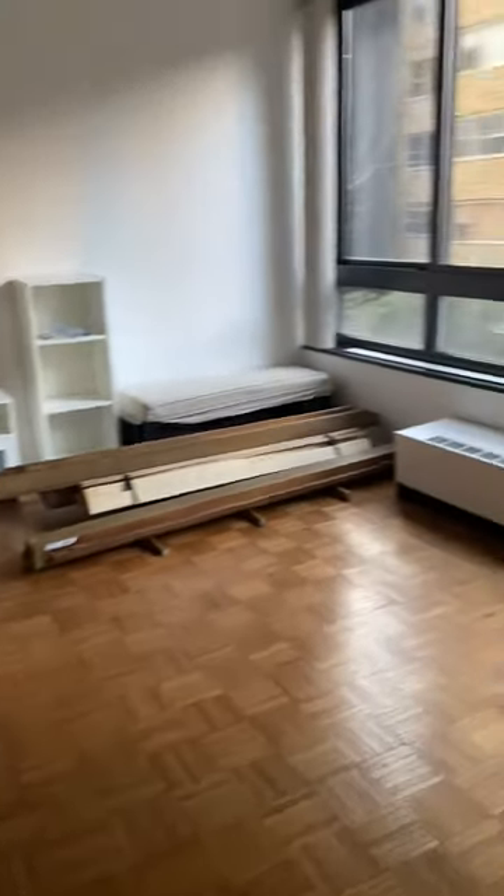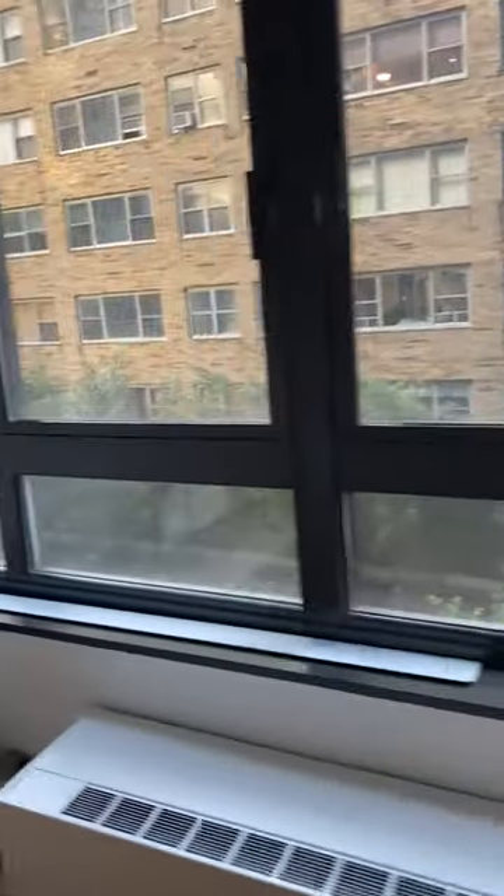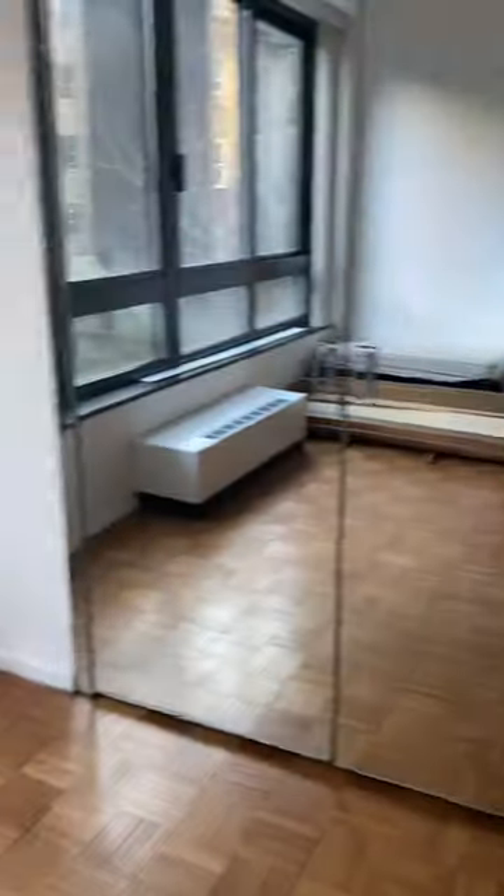Lots of windows. Master bedroom. Lots of space in here. And two large closets.